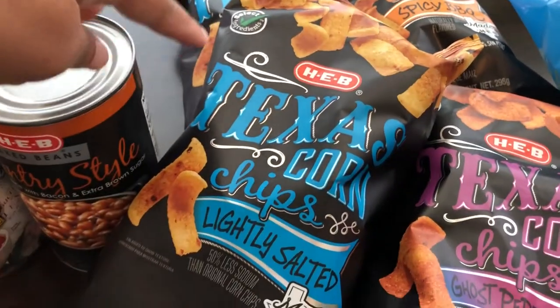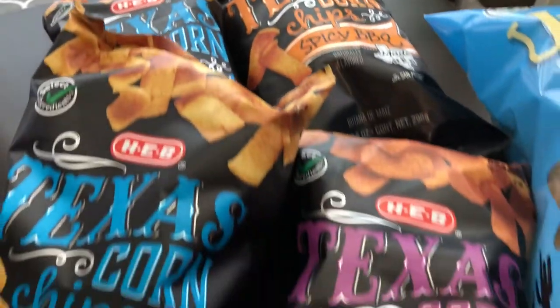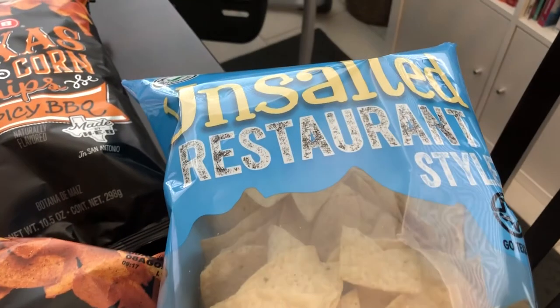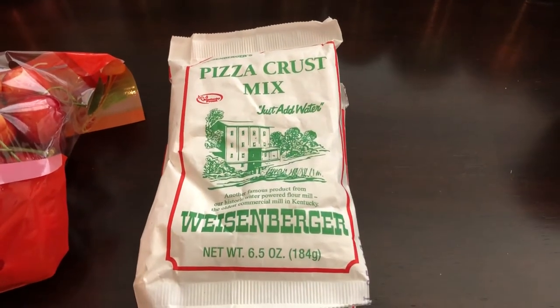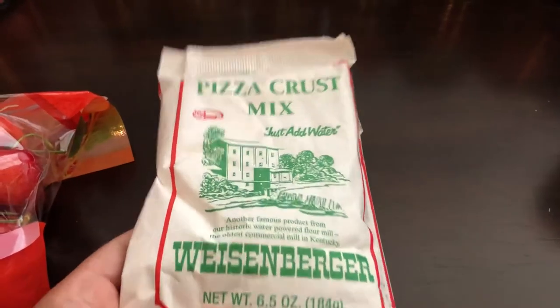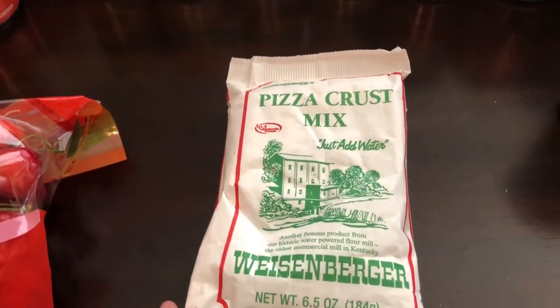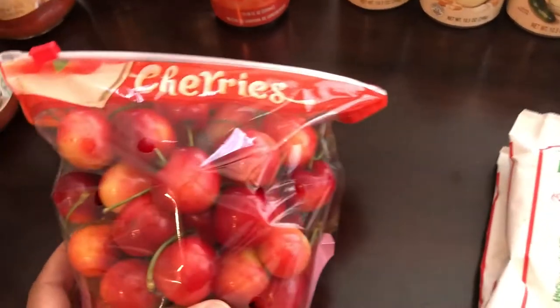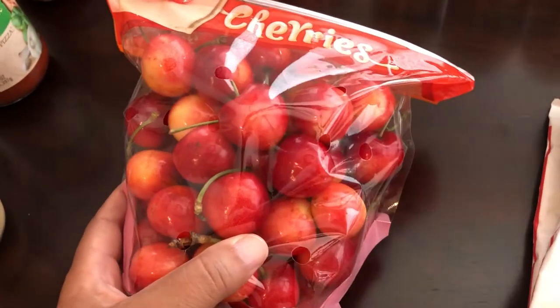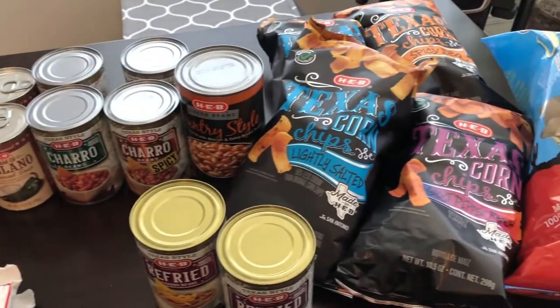I got a couple bags of lightly salted Fritos, a bag of spicy barbecue Fritos corn chips, a bag of ghost pepper corn chips, and a bag of unsalted restaurant style tortilla chips — I've never seen unsalted anywhere but HEB and I love unsalted chips. I also got two packages of a local brand pizza crust mix to try alongside the Betty Crocker one. Finally, I'd been looking everywhere for Rainier cherries and they hadn't looked good near me, so when I saw these pretty ones at HEB I grabbed them — they were $4.97 a pound.